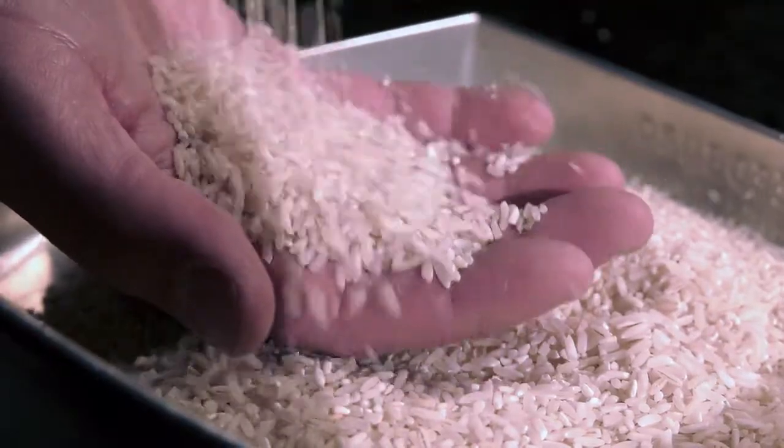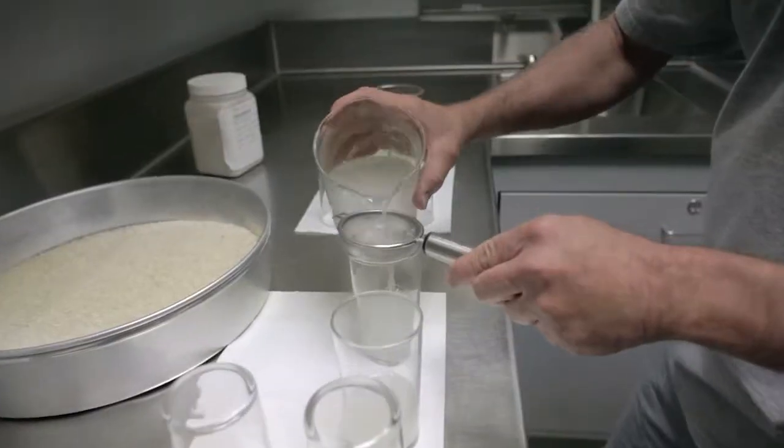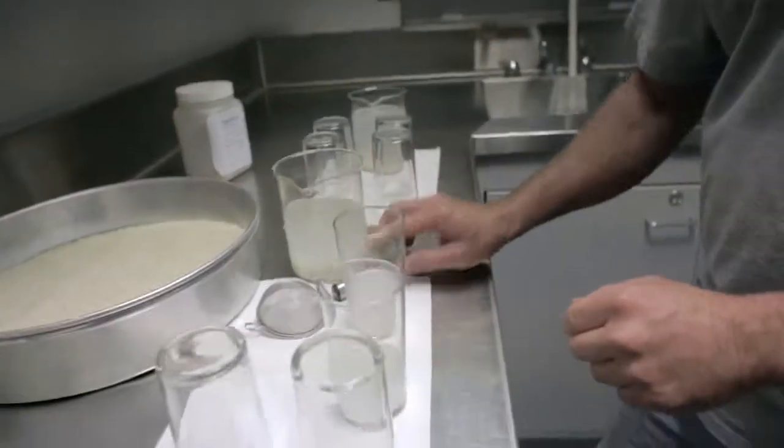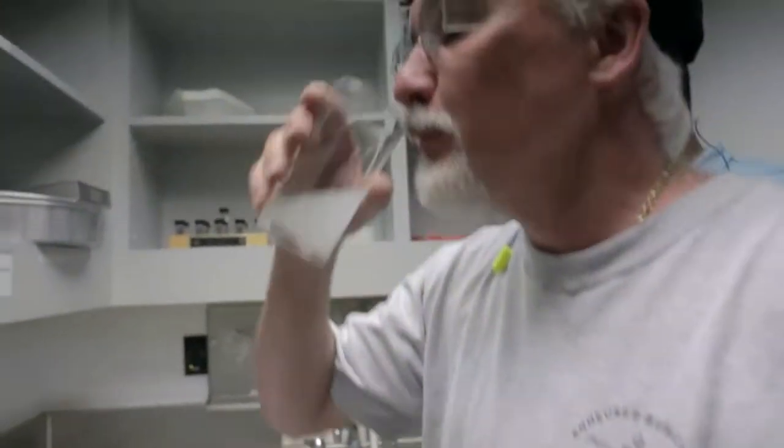Our rice is grown by rice growers in Louisiana. We make sure that the rice comes in and is of the highest quality. Rice provides a crispness in the back of the beer that if you had a straight malt-based beer, you wouldn't have that crispness.